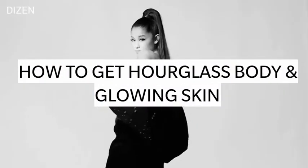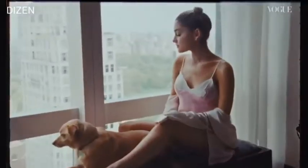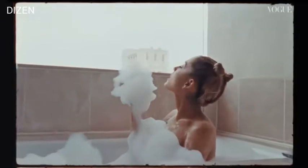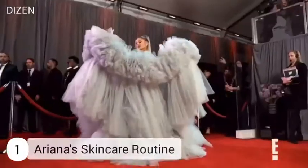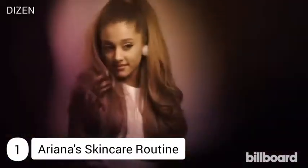How to get an hourglass body and glowing skin like Ariana Grande. Here we bring you six tips to get Ariana's hourglass body and skin. Number one: Ariana's skincare routine. She has a very minimalistic skincare routine.